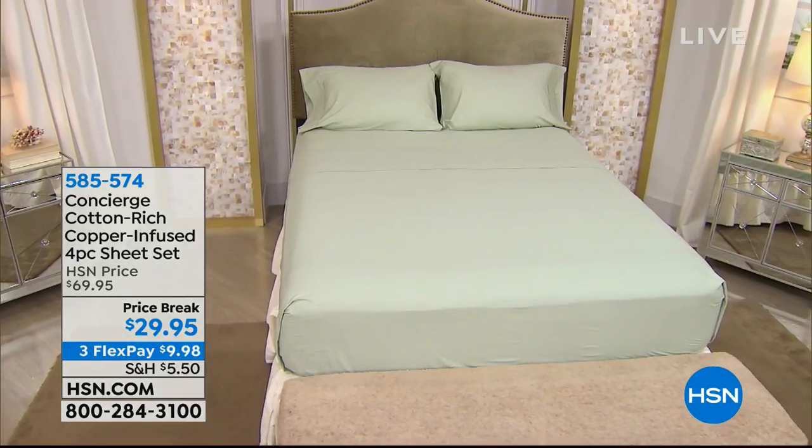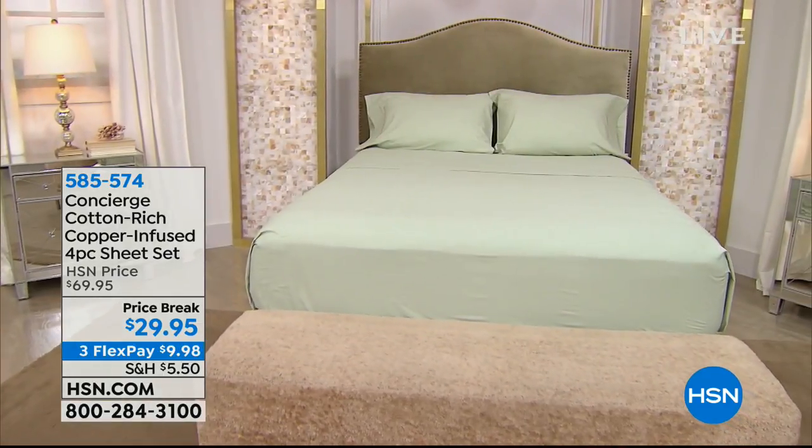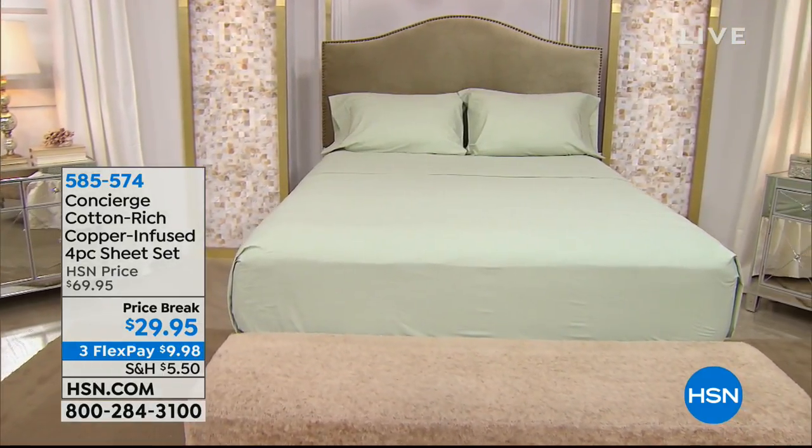It's infused with copper, much like the clothing line, to help with odors — which is great since we perspire when we're sleeping. Those are a top seller at $69.95; this afternoon they're $29.95, and you can sleep on them for $10 on your charge card. Great colors on those as well.